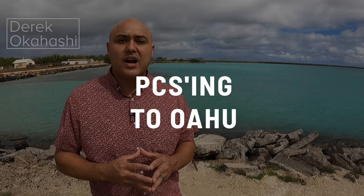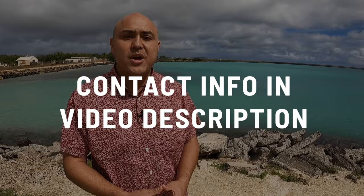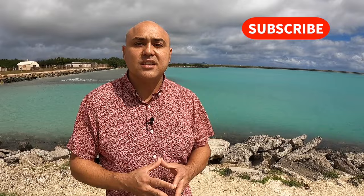Thanks for watching another video on Moving to Oahu with Derek Okahashi. If you're PCSing or moving here to the island, make sure to give us a call, send us an email, visit our website, or comment in the comment section below. Let us know what other videos you want to see. Subscribe — we're going to be making tons more videos every week about moving and PCSing here to the island. If there's something we haven't covered or a neighborhood you want to see, please let us know. I'm going to go take a swim.